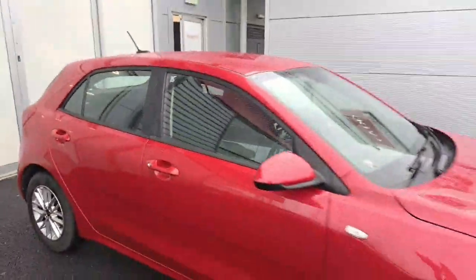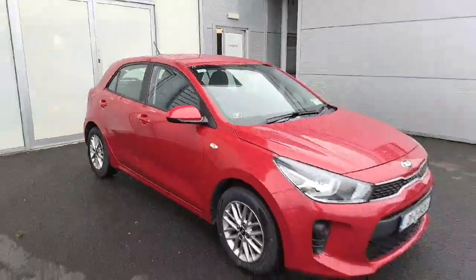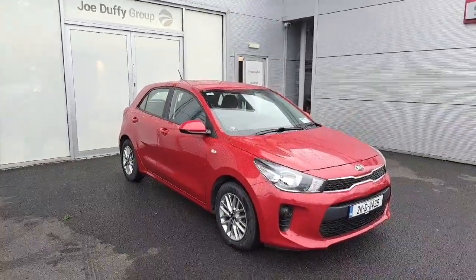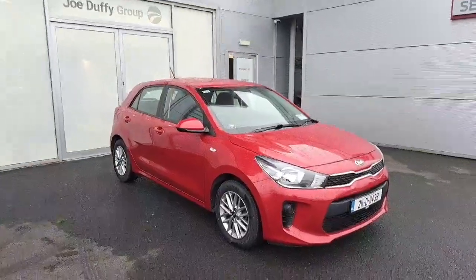If you'd like to arrange a test drive or know more information about this car, you can contact one of our sales team on 01870 1444. Thank you for watching, have a good day.